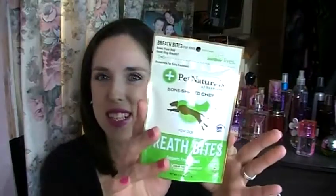The next thing in the box is the Pet Naturals of Vermont Bone Shaped Chews Breath Bites. They are 21 sugar-free chicken liver flavored chews. I can't imagine something that tastes like chicken liver helping with breath, but that's in there too.